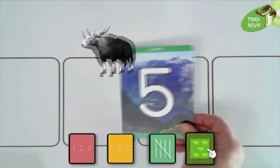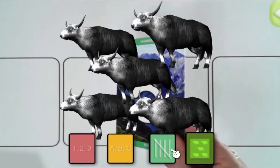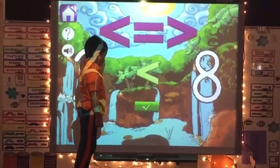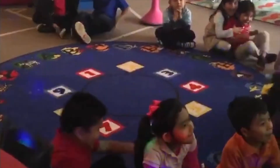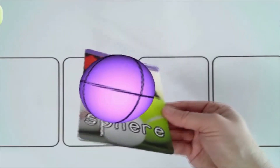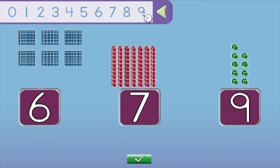Five. One. Two. Three. Four. Five. Two is less than eight. Cube. Sphere. Six hundred. Seventy. Nine.